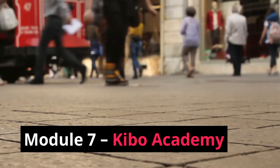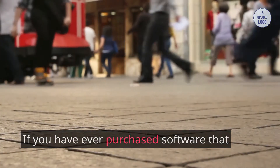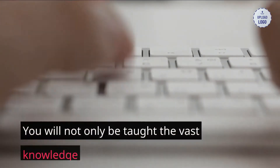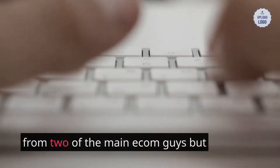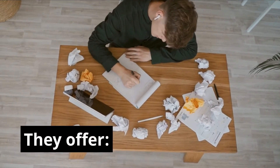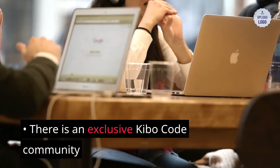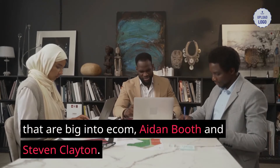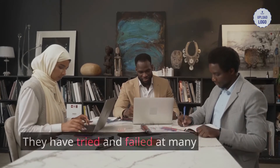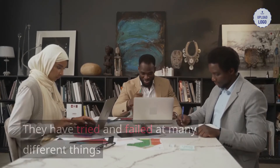Module 7 — Kibo Academy: If you have ever purchased software that made promises of access to support, the Kibo Eclipse program has this — they want you to feel comfortable with what you are learning and doing. You will not only be taught the vast knowledge from two of the main e-com experts, but you also have support. There is an exclusive Kibo Code community that you have access to, and email support for every student to assist you with questions you might not be comfortable sharing on the community pages.